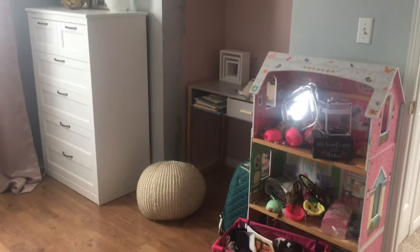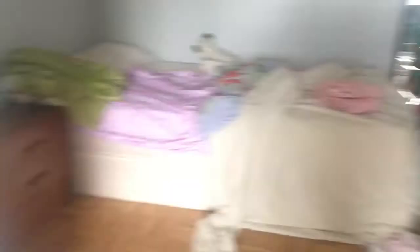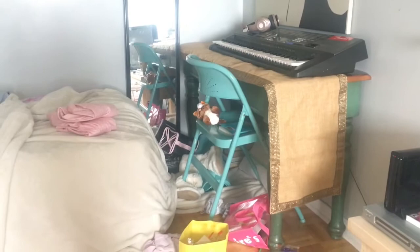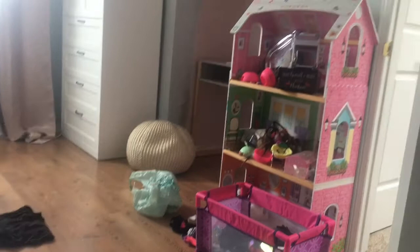I am on day two of the 40 Bags in 40 Days and today I'm tackling side tables and desks. I'm going to do this desk over here, and I'm actually going to do this dollhouse as well, and then my daughter's desk there, which clearly needs a lot of work. I haven't even been at this five minutes and look at all the junk I've pulled just from that desk area over there.